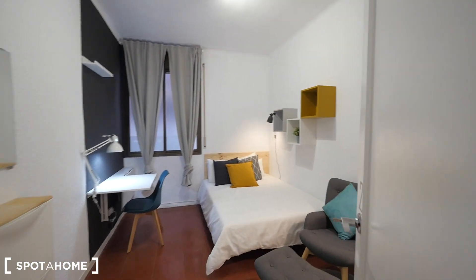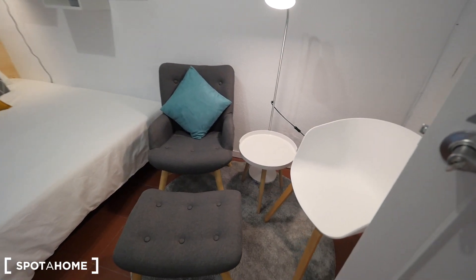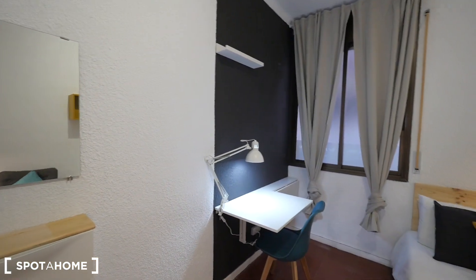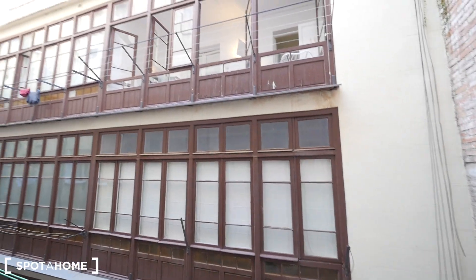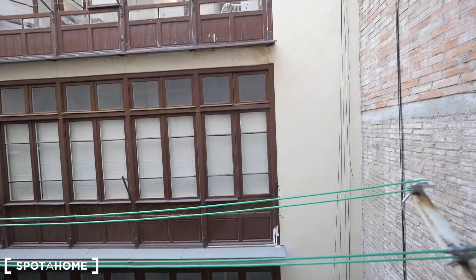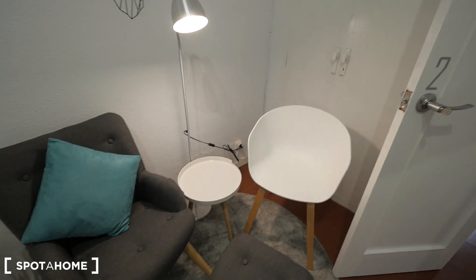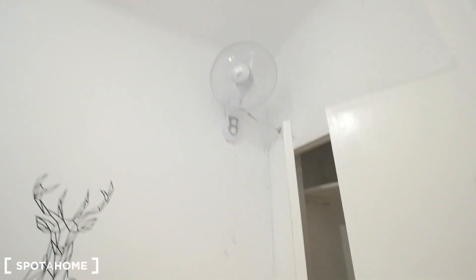Here we have the other corridor with bedrooms 2, 3, and 4. Bedroom 2 is also quite big — some space here, some seats, double bed, and a place for the desk next to the window. These three bedrooms have views to the interior patio, not to the street. There's a string so you can dry your clothes there. Also the closet next to the seats, similar to bedroom 1. There's also a fan next to the closet.